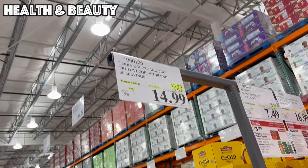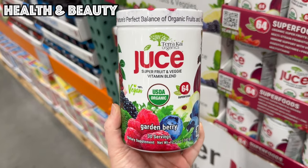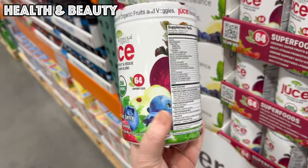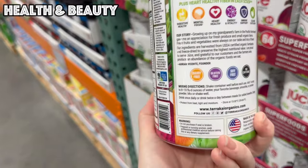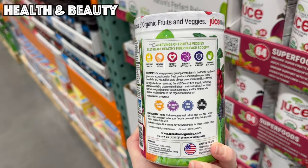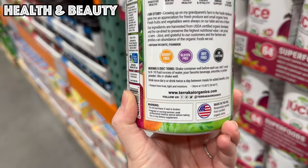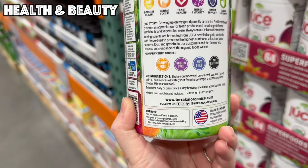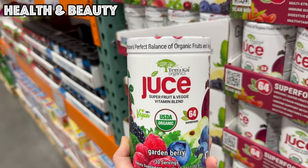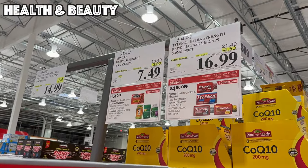This is something I have not seen before but it is also good until the 21st — four dollars off bringing it to $14.99. It is this Juice Super Fruit and Veggie Vitamin Blend in garden berry flavor, 30 servings, 64 super foods. It gives you four servings of fruits and vegetables plus heart-healthy fiber in each scoop — one scoop added to eight to ten ounces of water or your favorite beverage or smoothie.